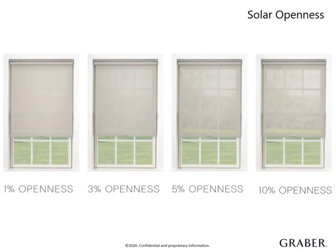Solar openness is defined by how tightly woven the fabric is. It ranges from 1 to 10% and determines the clarity of view and UV blockage. The greater the openness percentage, the clearer the view. For example, 5% openness means 95% of the UV rays are blocked. The 1 to 3% range allows minimal daylight through the solar fabric and has a more limited view — this range is the most popular. Keep in mind, though, that 1% openness doesn't mean blackout. For true blackout and optimum privacy, I recommend using a blackout roller material.